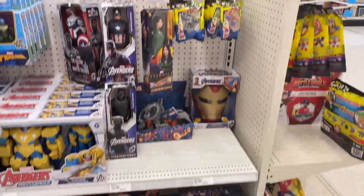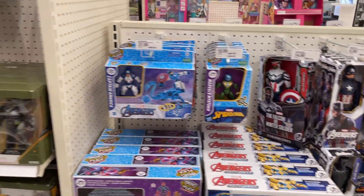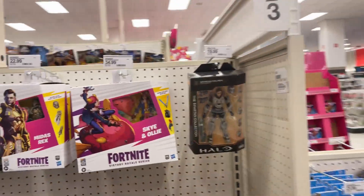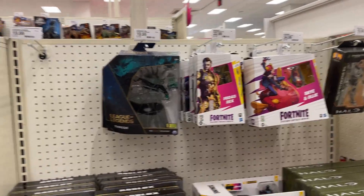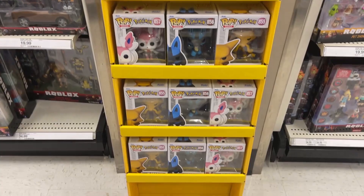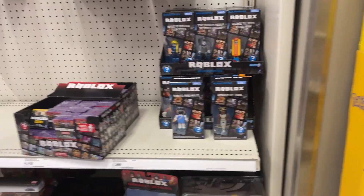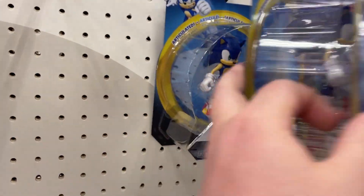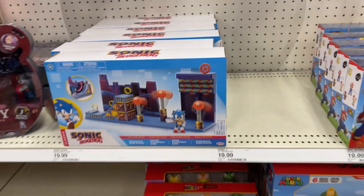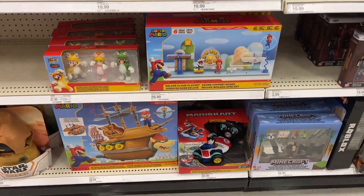There'll be more when we get over there. Some Eternals, some basic Marvel, a little bit of Fortnite, League of Legends, got some Pokemon - just a little Funko insert, little Pokemon, Roblox, got some Sonic, some video games, Mario.